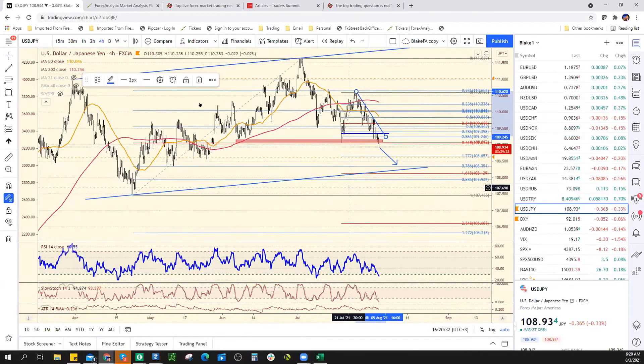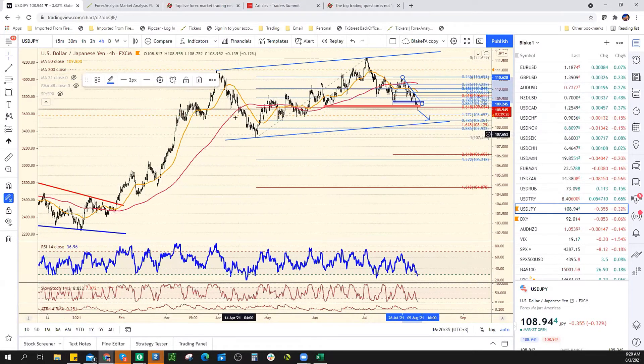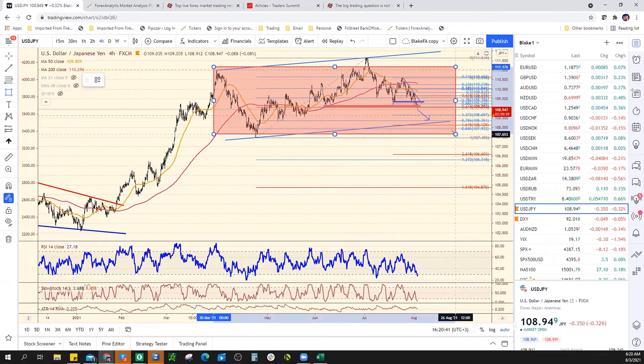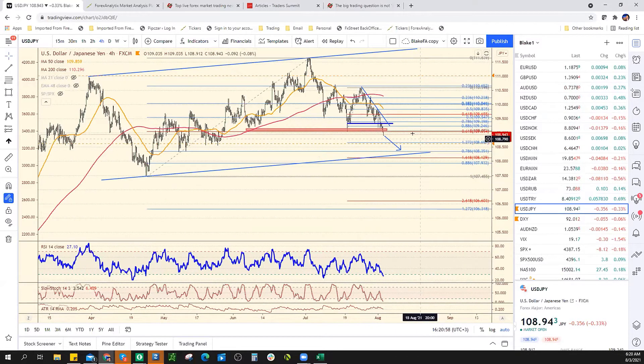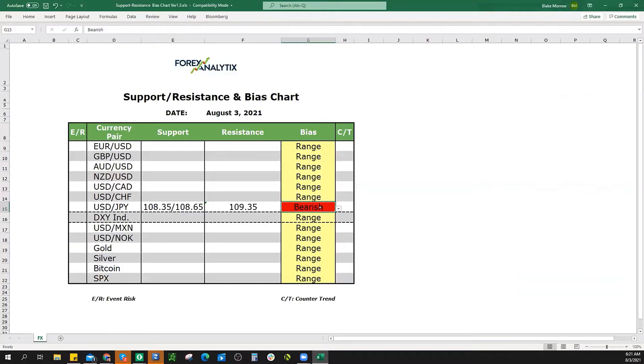It is intraday bearish, but the last couple of months have been just one big, fat, nasty range. You could think on an intraday basis it's bearish, but just be careful — don't get too aggressive down here. I think intraday it's bearish, but it's more of just a range. That's why I don't want to be super aggressive on the short side trying to trade below a level support.